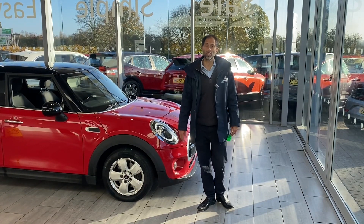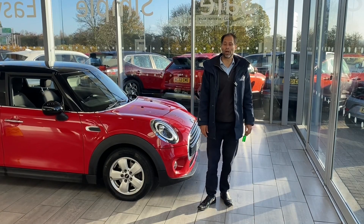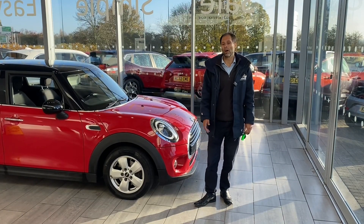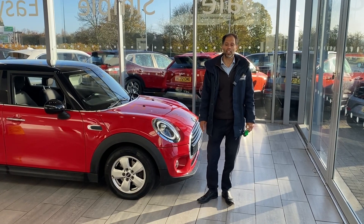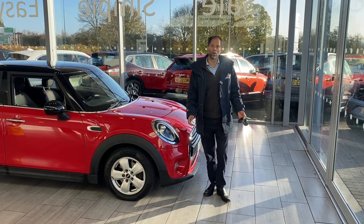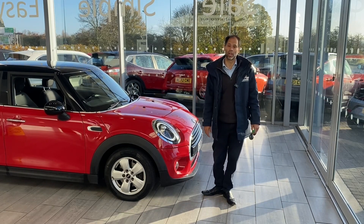You could deposit online today for only £99, which is fully refundable, and we'll put this car aside for you for 48 hours. So you know when you arrive here, the car is here ready for only you and it can't be sold until you've seen the car.